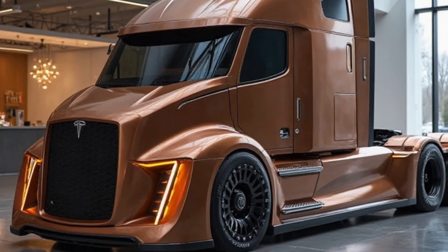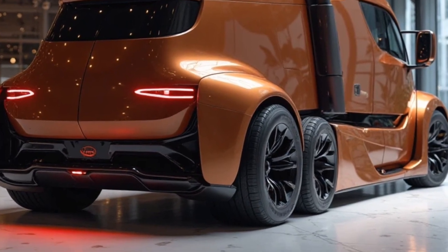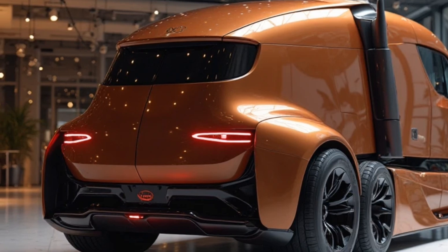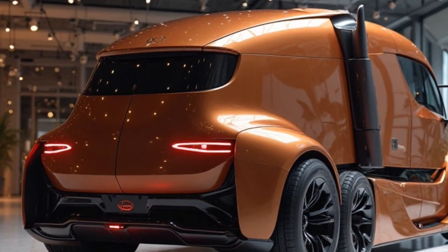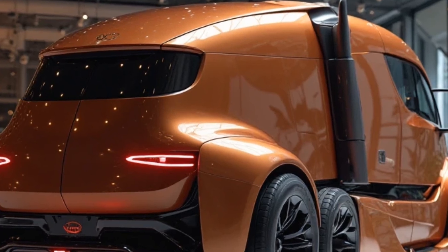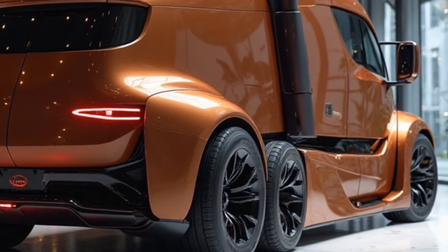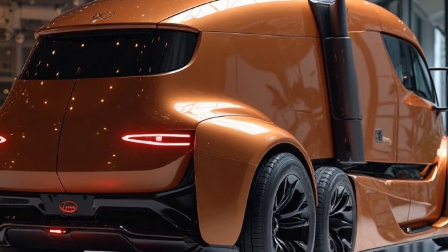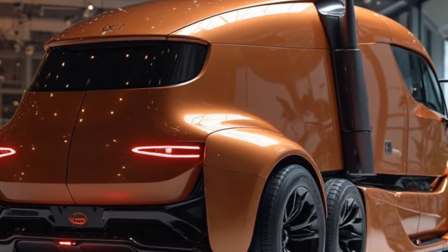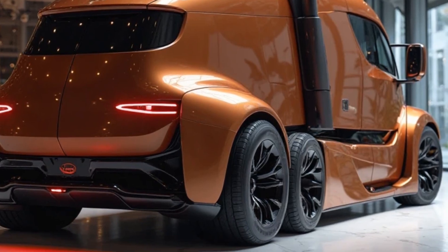What does this mean for the trucking industry? It's clear that the shift to electric trucking is no longer a question of if, but when. Companies like PepsiCo and Walmart have already added Tesla Semis to their fleets. As more businesses see the benefits of reduced fuel costs, lower maintenance, and environmental impact, we're going to see a major transition away from diesel-powered trucks. The 2026 Tesla Semi isn't just about cutting emissions — it's about redefining how goods are transported. With lower operating costs, enhanced safety features, and unmatched performance, this truck is setting a new standard in the industry. And as battery technology continues to evolve, the possibilities for electric trucking will only grow.